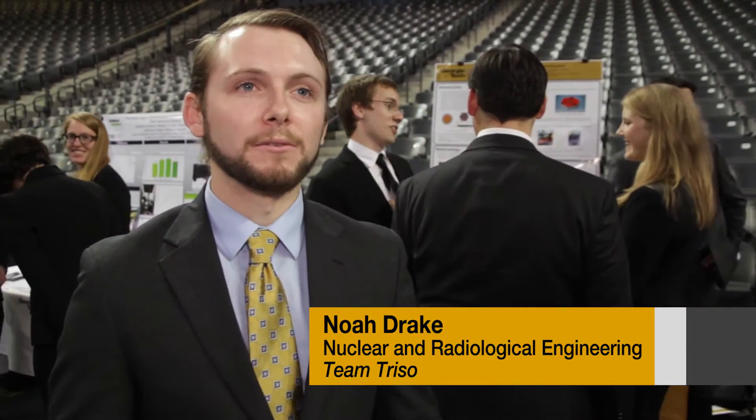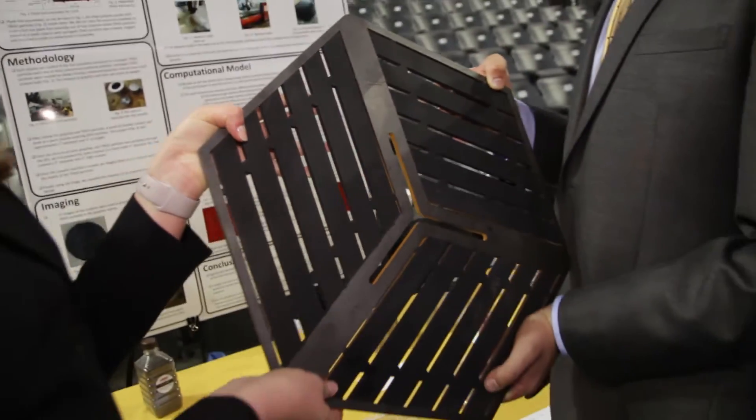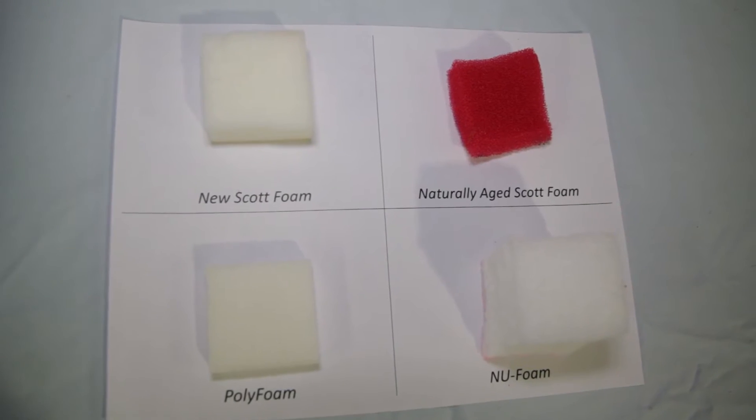We are team TRISO and we spent the last semester building some advanced reactor fuel. We're working with the Center for Puppetry Arts on the preservation of some of the foams that they use.